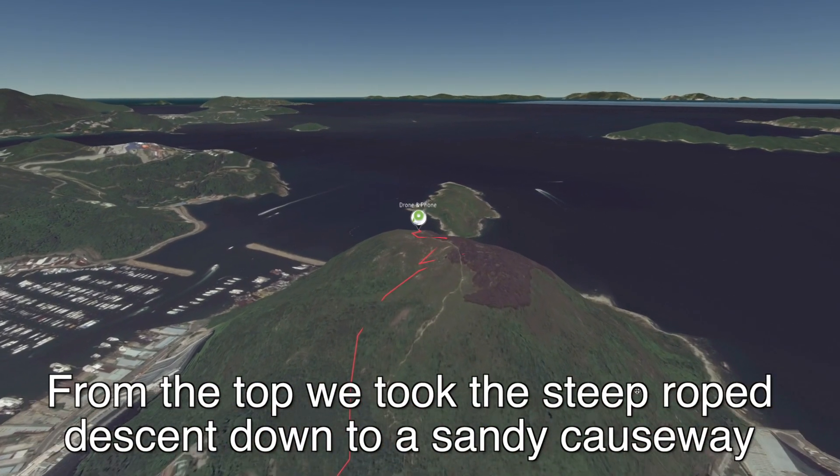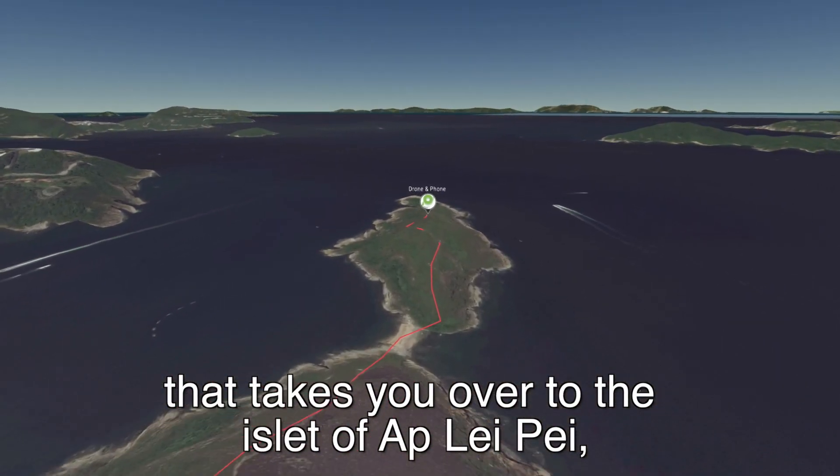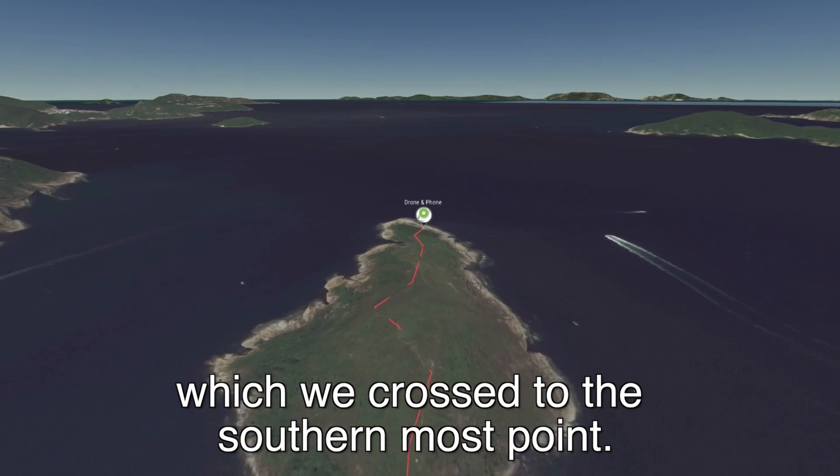From the top we took the steep rope descent down to the sandy causeway that takes you over to the islet of Ap Lei Pei, which we cross to the southernmost point.